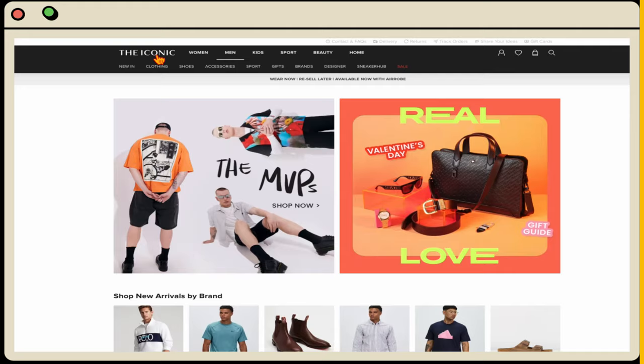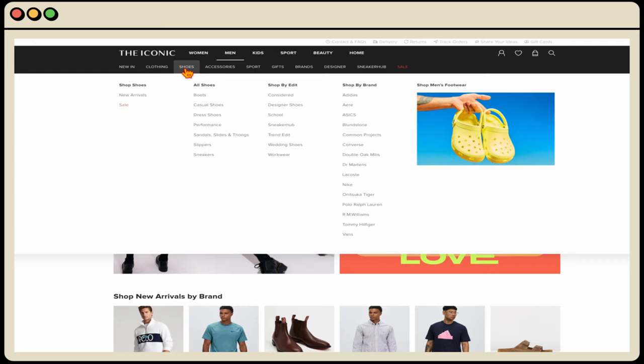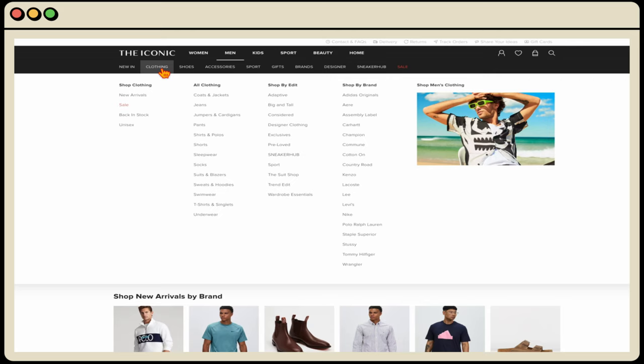Using The Iconic website as an example — if you wanted to start a campaign around men's clothing, you would set up separate Performance Max campaigns: one for your shoes, and within that shoes campaign you'd have different asset groups for the different types of shoes — boots, casual shoes, dress shoes, sandals and slippers. Then for a secondary campaign focused on jackets and jumpers, you'd have a campaign purely for coats and jackets with asset groups for coats and jackets, jumpers and cardigans, and even suits and blazers.